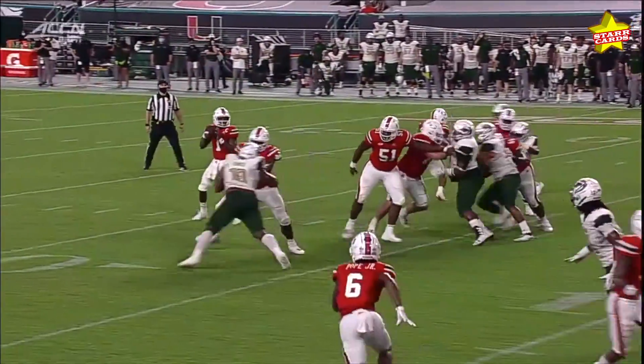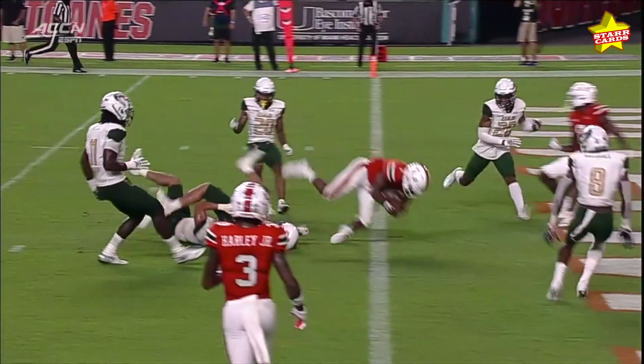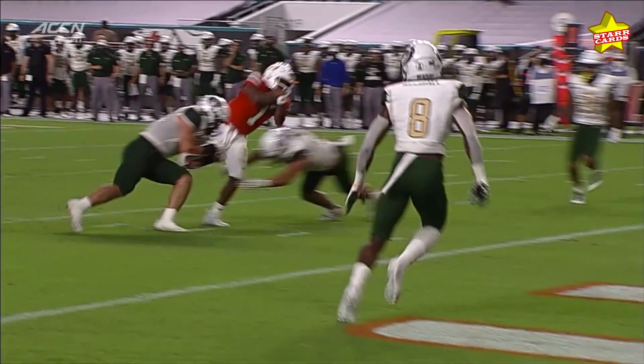See the explosiveness as a runner. It's a design pass — they actually bring pressure, UAB does. And then once he decides to take off, no hesitation whatsoever, and then just the willingness to absolutely sell out.